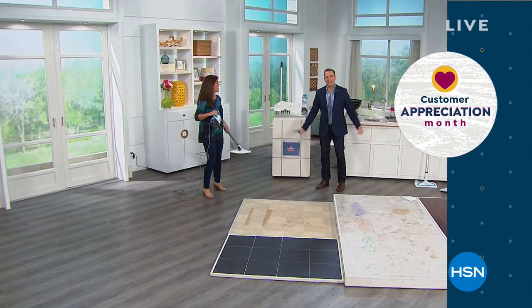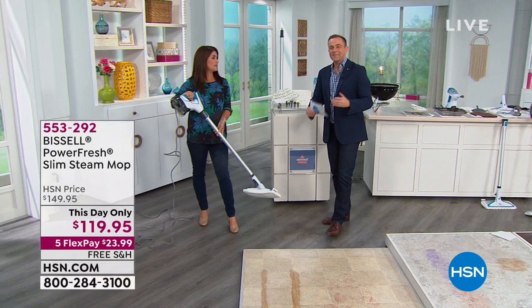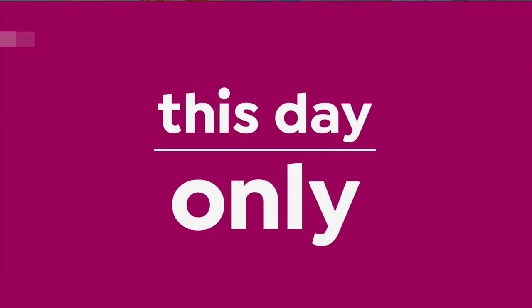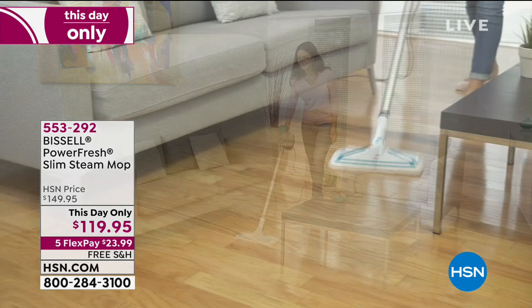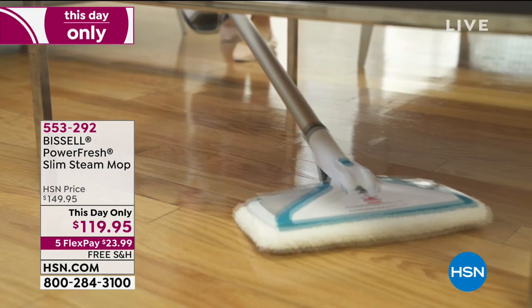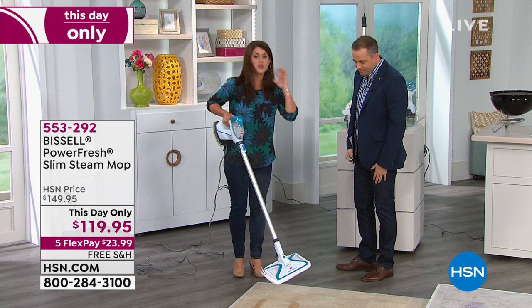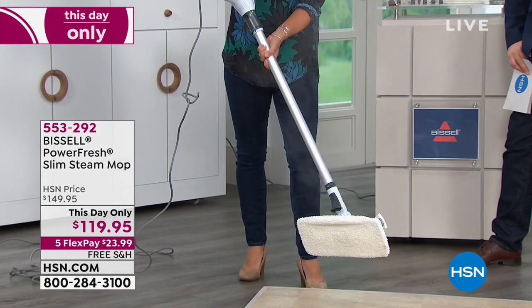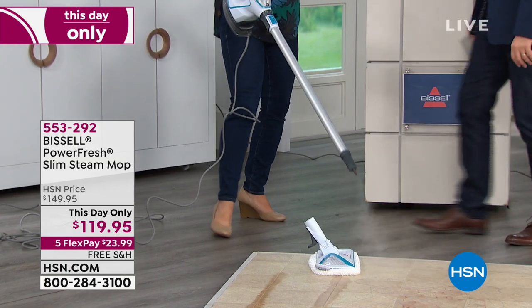This is Studio B at HSN's St. Petersburg campus. This is the Bissell brand new PowerFresh Slim Steam Mop — actually a three-in-one: steam mop, handheld steamer, and clothes steamer. This day only, best pricing we've ever had, free shipping and handling, $119. Five FlexPay, or six if you use the HSN credit card. There has been a theme running through this show — no chemicals. You want good clean floors and you want the power of steam. This is the largest mop surface that Bissell makes.